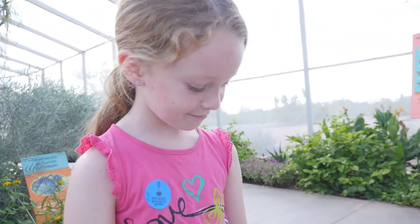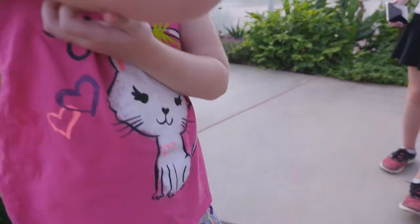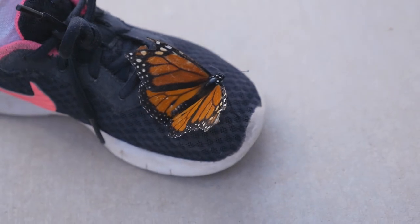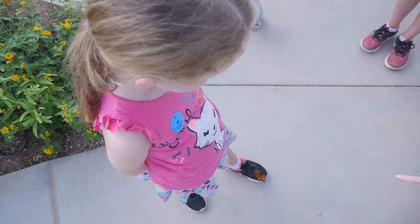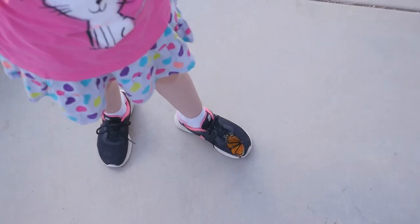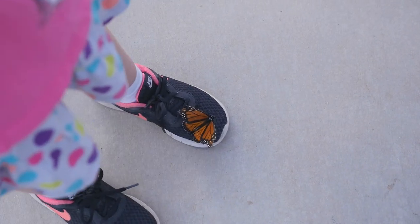Oh wow, Lana, I think you have a butterfly on your foot! That is special. Most times butterflies land on the colorful spots on your clothing, and this one likes the black shoes. That is a monarch butterfly — it's a male monarch. You can tell whether it's a male or female by some of the dots on it.